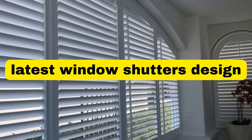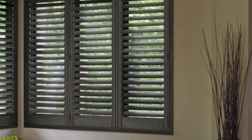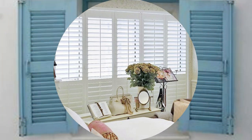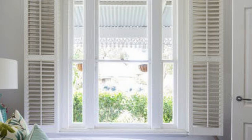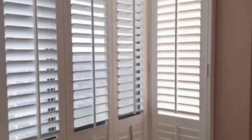Lit Blinds Store window shutters are not merely functional elements that control light and privacy — they are a timeless and versatile design feature that adds character and sophistication to any space. These architectural elements have stood the test of time, gracing homes with their aesthetic appeal for centuries. From traditional wooden shutters that evoke rustic charm to modern, sleek designs crafted from durable materials like vinyl or aluminum, window shutters offer a wide range of styles to suit diverse tastes and architectural themes.